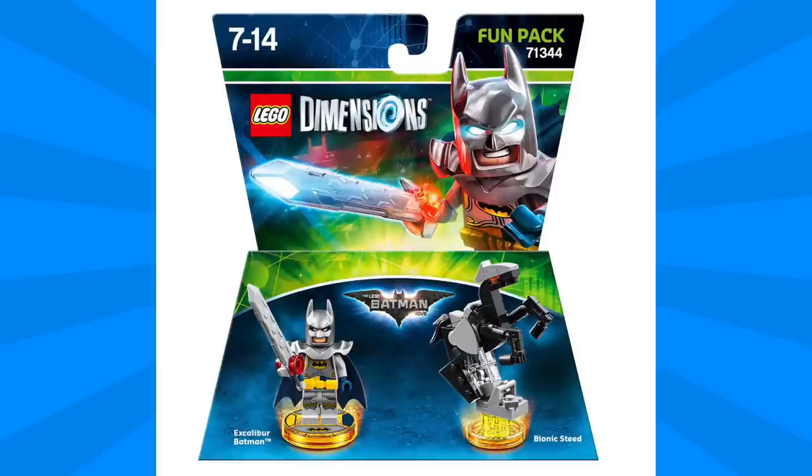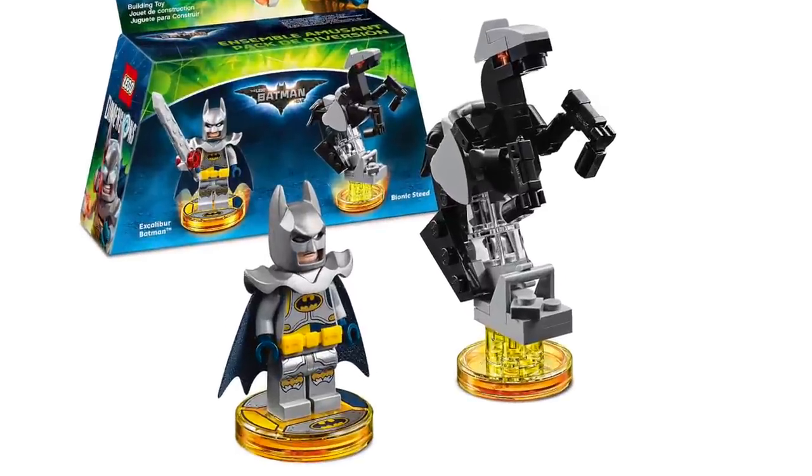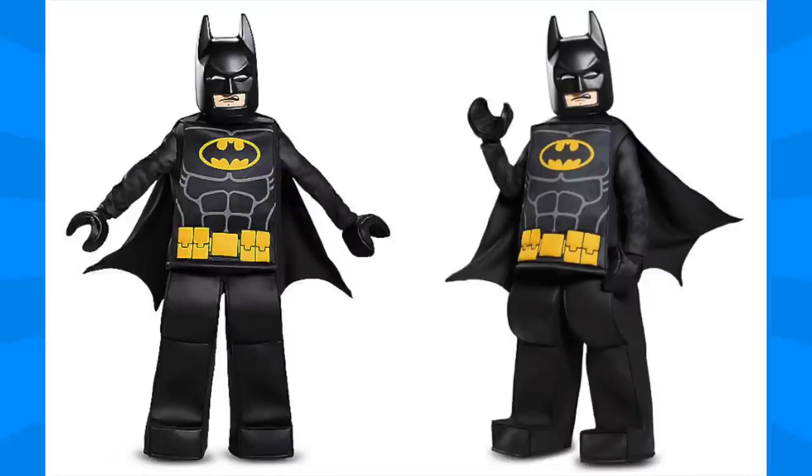I'm personally pretty excited about the book, and it'll be great hearing from the filmmakers, animators, Lego designers, and actors. In a bit of Lego Dimensions news, the Excalibur Batman fun pack will be coming out as part of Wave 7.5 and is an exclusive to Target stores in the US. Target.com has just made this available for pre-order, so definitely get your pre-orders in if you want to pick it up.